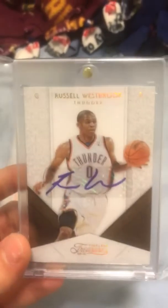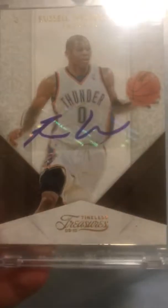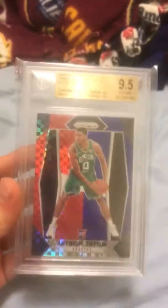Then I got a Russell Westbrook Timeless Treasures 09-10 autograph numbered out of 10. And then lastly, this Jayson Tatum red, white, blue Prism, PSA 9.5 gem mint.